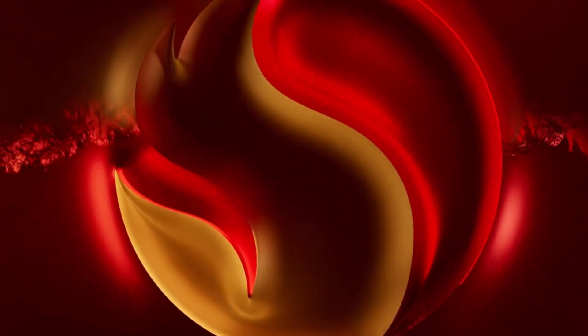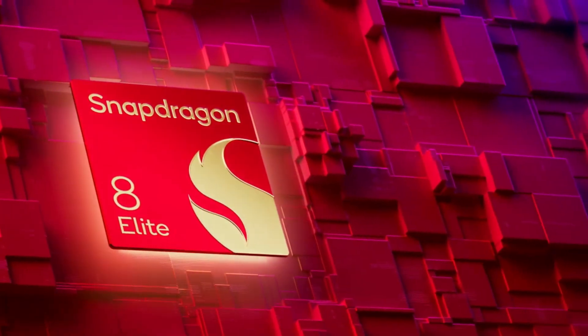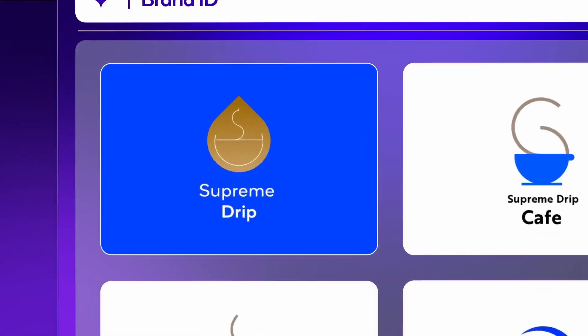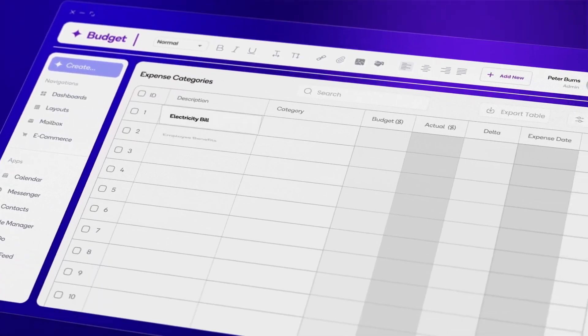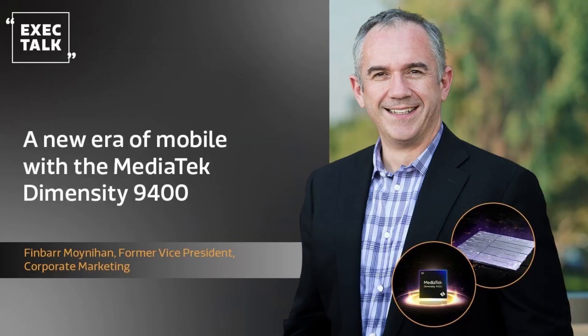The chip is also arriving a month earlier, which means we'll see devices debuting with this chip sooner than ever before. Qualcomm will reveal the Snapdragon 8 Elite 2 at the Snapdragon Summit 2025, set to take place on September 23. That's a month earlier than its regular plan, and Qualcomm isn't alone — its main rival MediaTek is also apparently pushing up the announcement to display the Dimensity 9500 even earlier in September.